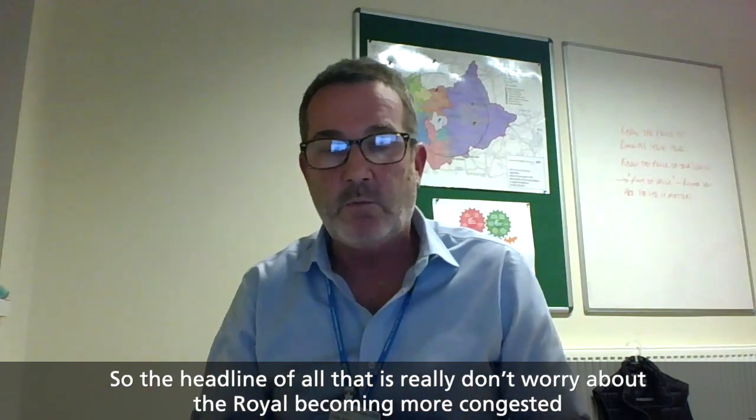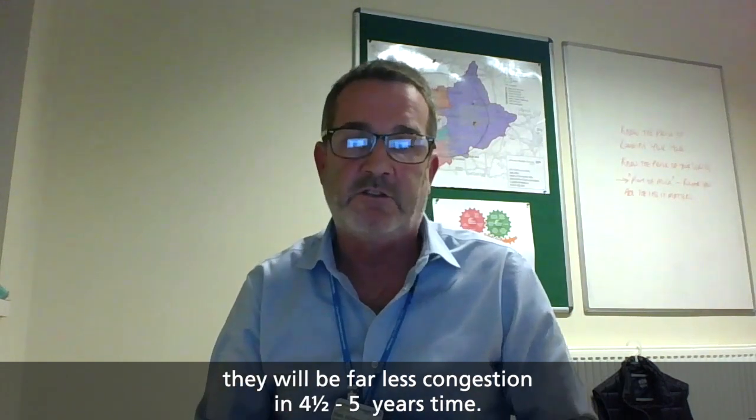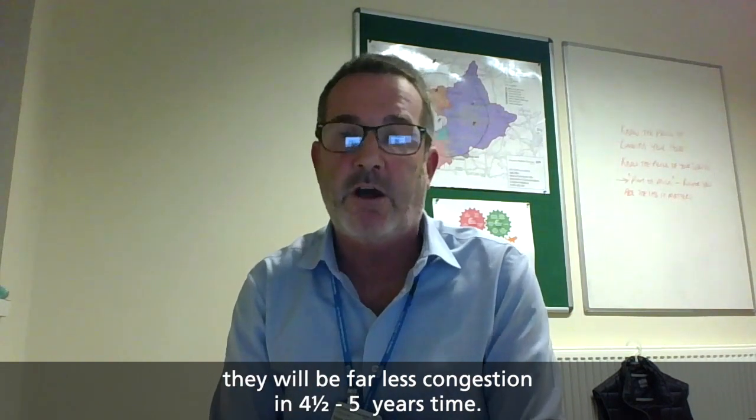So the headline of that is really: don't worry about the Royal becoming more congested. It will be far less congested in four and a half, five years' time.